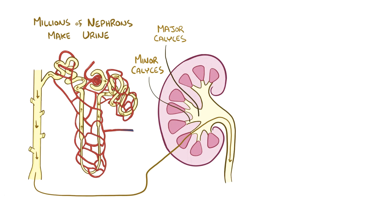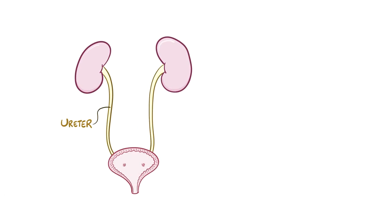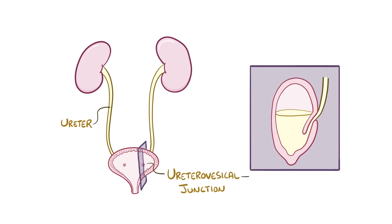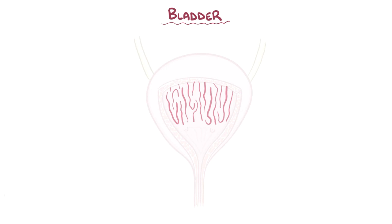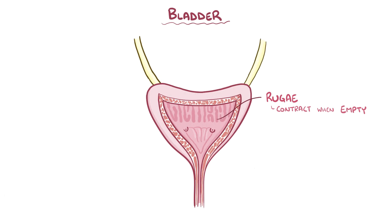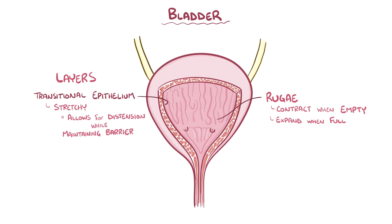Once millions of nephrons have each made urine, it flows into the minor calyces, then major calyces, and finally into the renal pelvis. From there it goes down the ureter, which has a muscular lining that helps push the urine along. The ureters insert into the bladder at the ureterovesical junction at a sideways angle, so that when the bladder becomes full it compresses the openings to the ureters and prevents backflow of urine — basically a one-way valve. In the layers of the bladder wall are a mucosa layer with a transitional epithelium, which is stretchy and allows the bladder to distend while maintaining a barrier between urine and the body. There's also a thick muscular layer called the detrusor muscle that helps with bladder contraction during urination, and a fibrous adventitia outer layer.